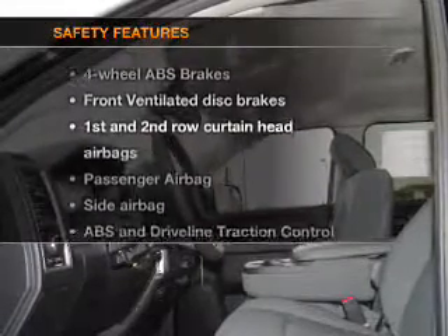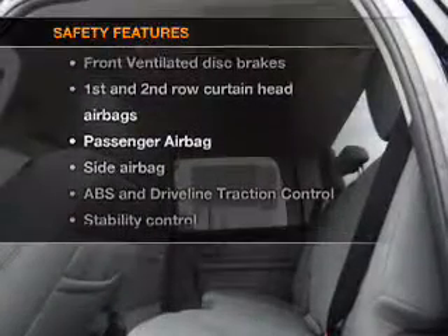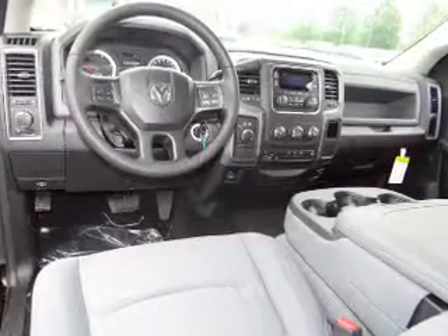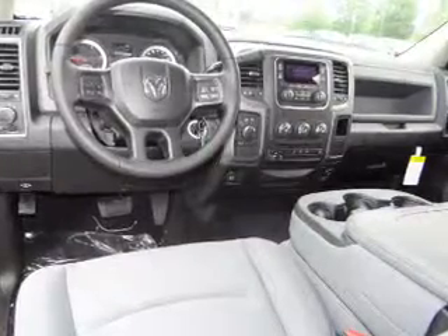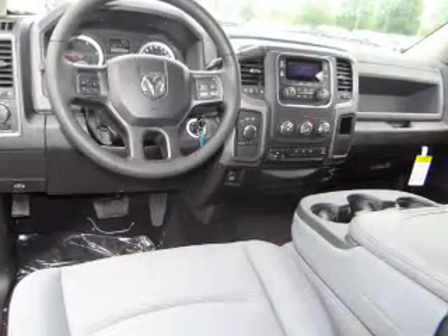If safety is a high priority, rest assured knowing that these top safety components are included. Front ventilated disc brakes, curtain head airbags, passenger airbag, side airbag, traction control, stability control, low tire pressure warning. Our website offers more information on all of our vehicles. Call us today to start test driving.